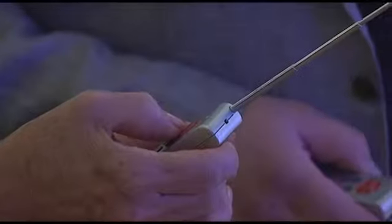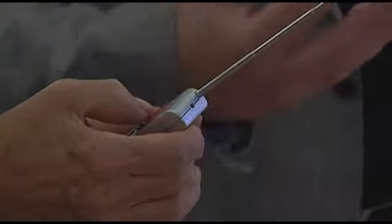It comes with a remote control, so you can control the speed of the color change as well as the colors themselves.